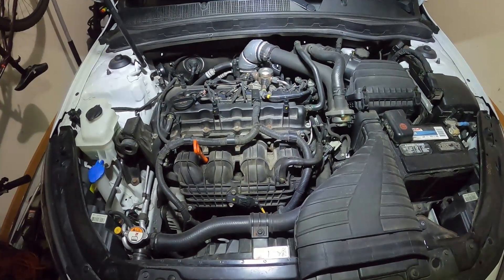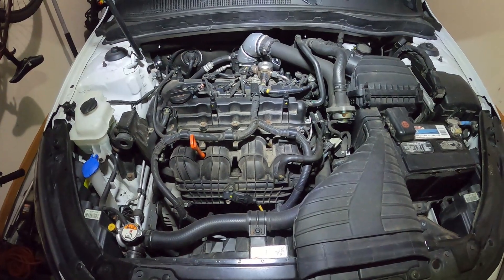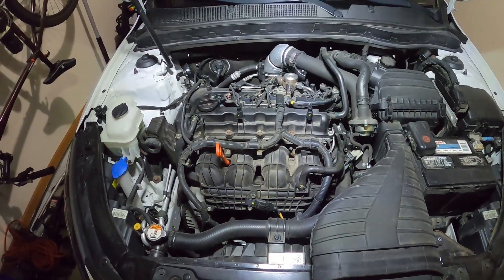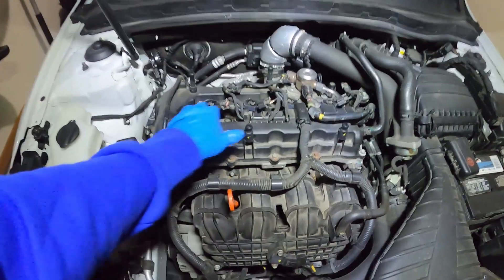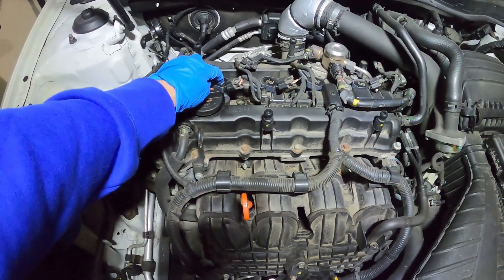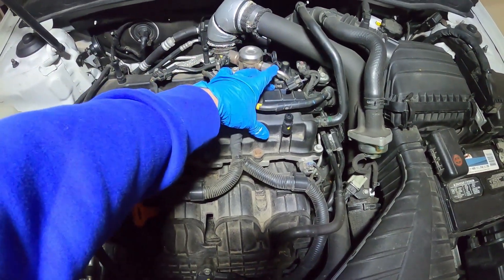Some of the issues you may be experiencing are rough idle or cylinder misfire, even potentially having codes thrown, such as P0301, P0302, P0303, or P0304. These numbers actually refer to which cylinder is misfiring — P0301 is the first cylinder, P0302 the second, P0303 the third, and P0304 the fourth.